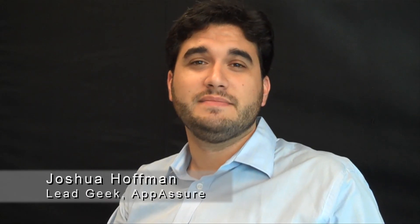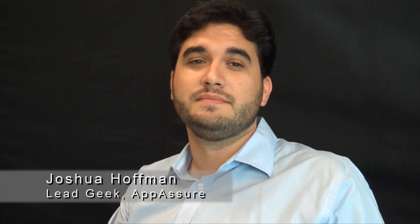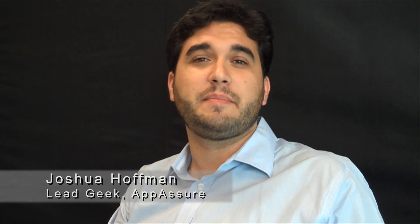Hi, my name is Joshua Hoffman. I'm the lead geek here at Atmoshore. I'm here to talk to you a little bit today about the backup revolution.